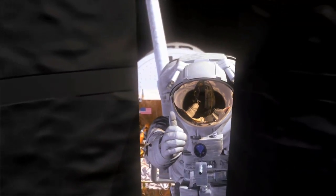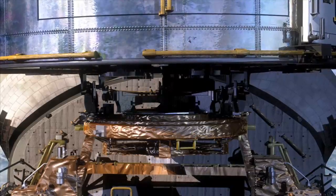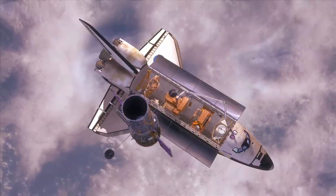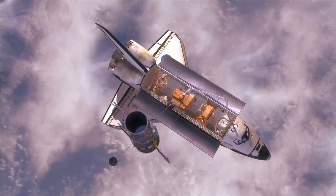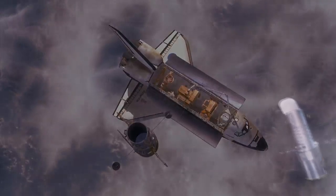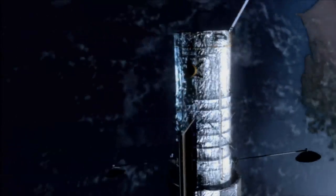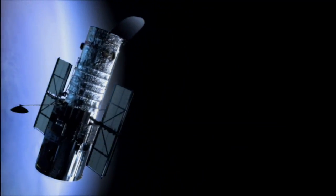The two repaired scientific instruments working in tandem with the two new instruments we're putting on board Hubble will enable scientists to tackle some of the most profound issues facing modern science — not just astronomy, but physics today. When the astronauts leave Hubble after Servicing Mission 4, it will be at the absolute apex of its capabilities. It will be better than it's ever been before.